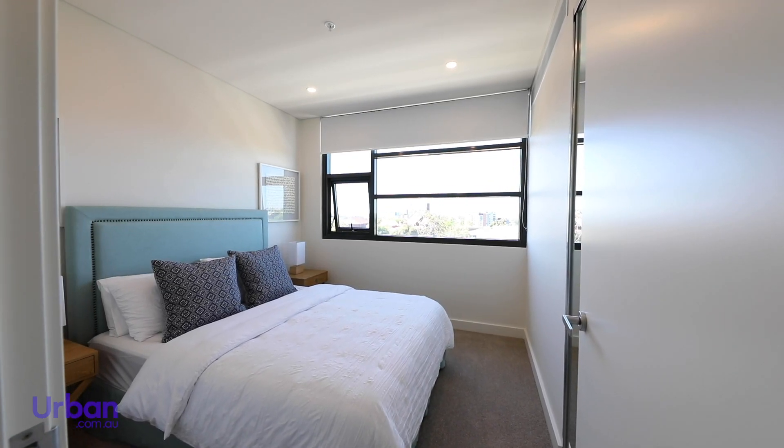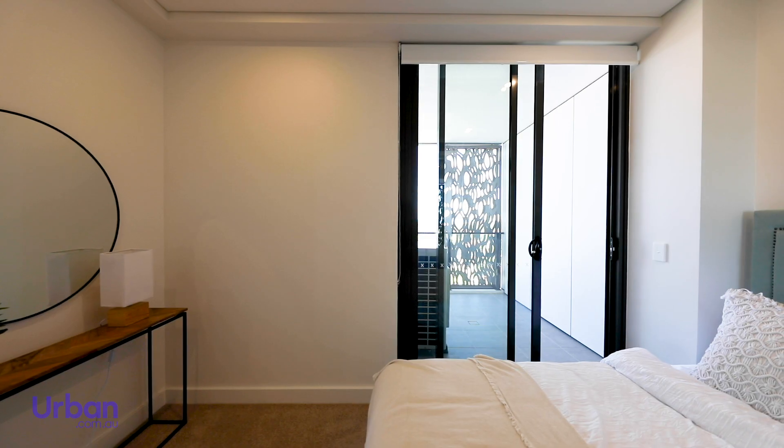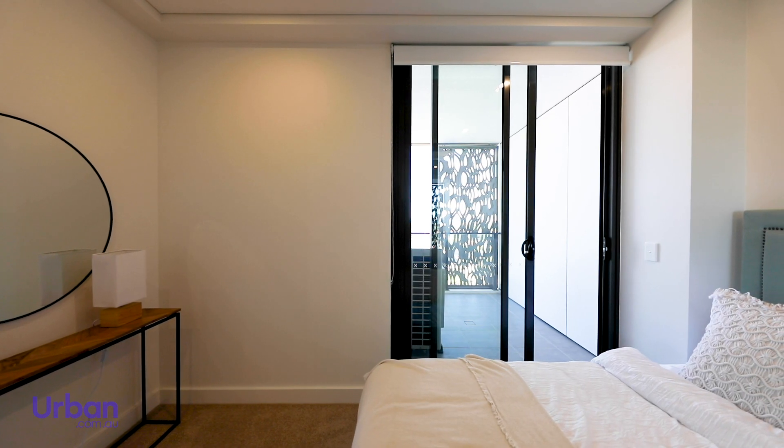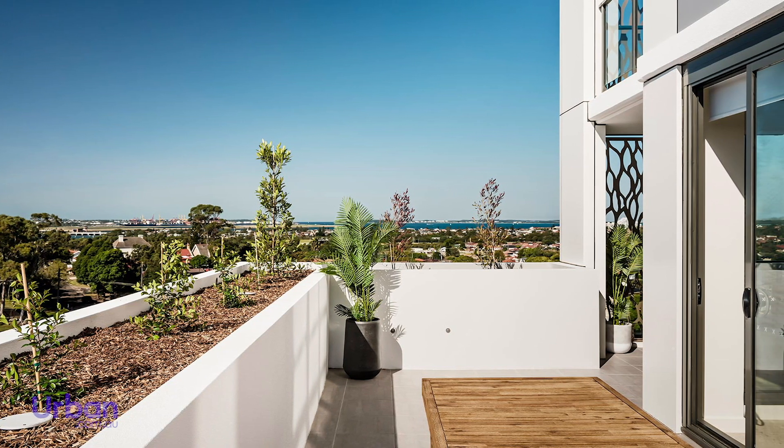Each bedroom has been considered for optimum liveability with large windows and built-in storage. Master suites include access to a private balcony, where residents can relax and enjoy the perfect Sydney climate.